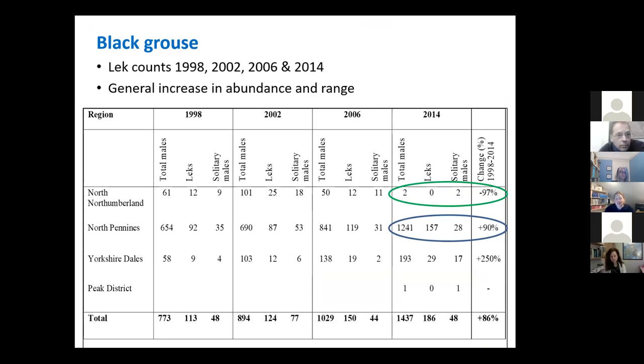Just finally, I didn't want to let the talk finish without mentioning black grouse, because they are a really important species and there's really good potential in the Forgotten Lands area for them. Black grouse are a lekking species, so we count them by the males when they're displaying in the springtime — a survey is carried out every six years. As you can see from those circled in green in North Northumberland, places like the Cheviot and Otterburn, there's been a massive — 97% — decline in black grouse. But in the North Pennines we're seeing a huge increase over that time, with an increase of about 90%.